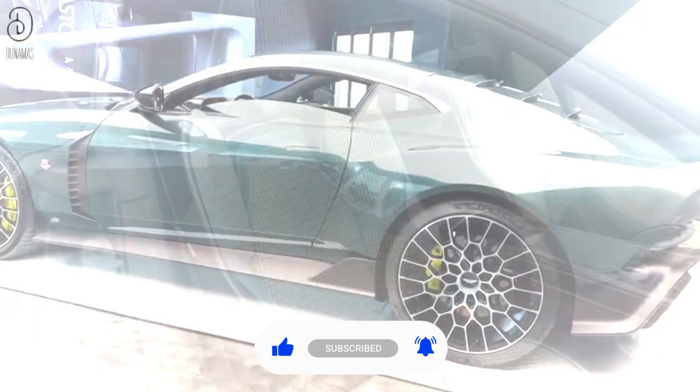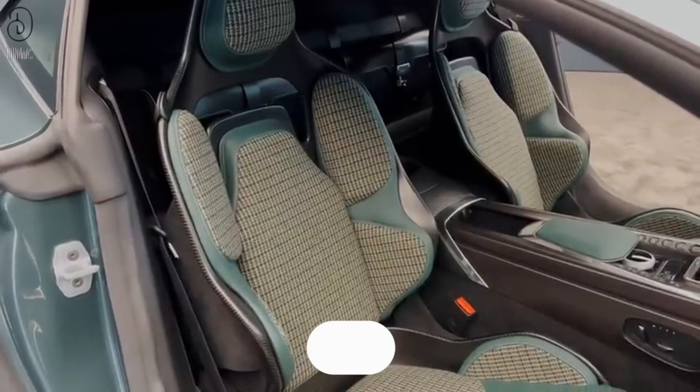That was all about the Aston Martin Valor. If you enjoyed the content on this channel, please consider subscribing, liking, and leaving a comment.